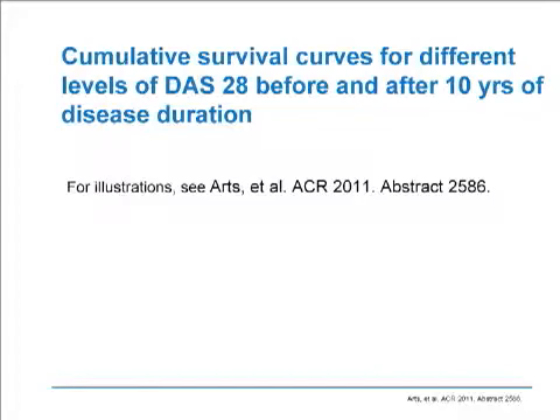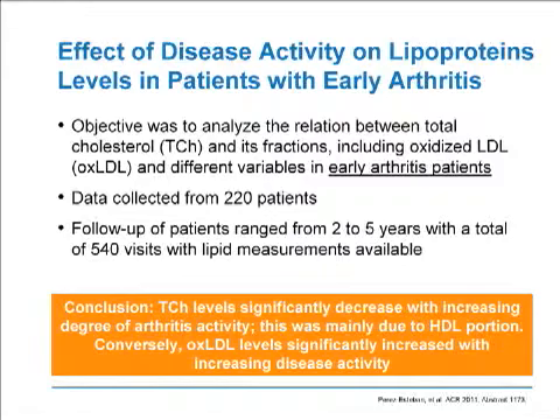These are Kaplan-Meier cumulative survival curves for different levels of patients with DAS-28 before and after 10 years of disease duration. The next abstract looked at the effects of disease activity on lipoproteins in early RA patients, analyzing the relationship between total cholesterol and its subfractions, as well as oxidized LDL and different variables in the early RA population. Data was collected from over 200 patients, with follow-up ranging from 2 to 5 years and over 540 visits with lipid measurements. They concluded that total cholesterol levels significantly decreased with increasing arthritis activity, mainly due to the HDL portion, and conversely, oxidized LDL levels significantly increased with increasing disease activity. There remain some discrepancies in the overall conclusions regarding lipoprotein levels and the effect of treatment.